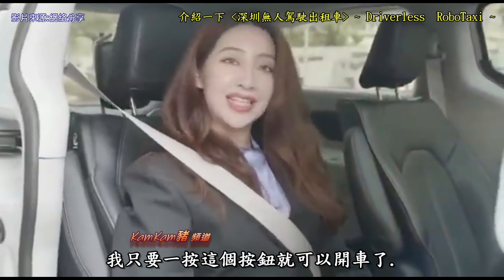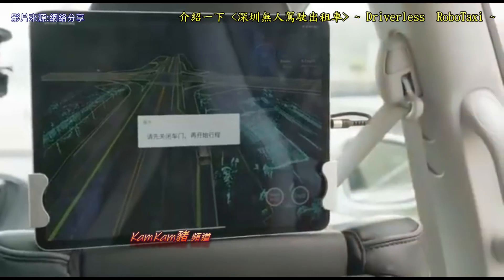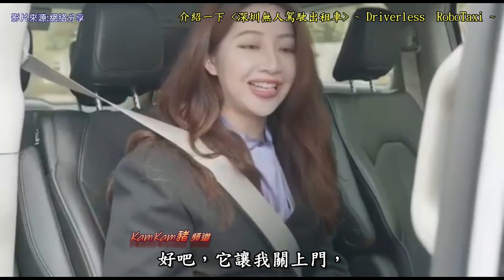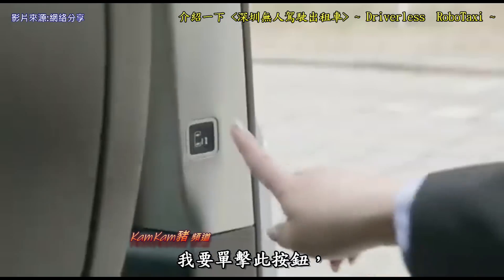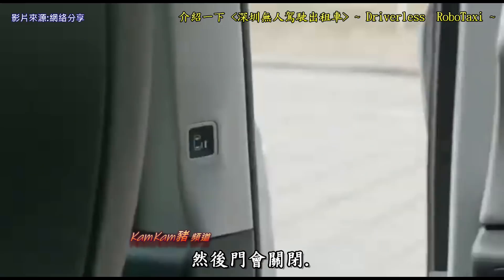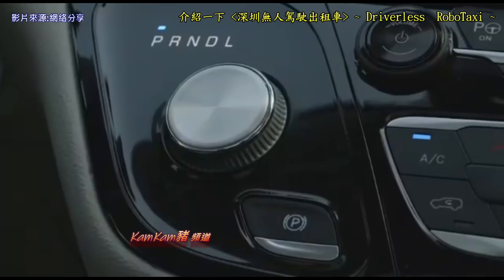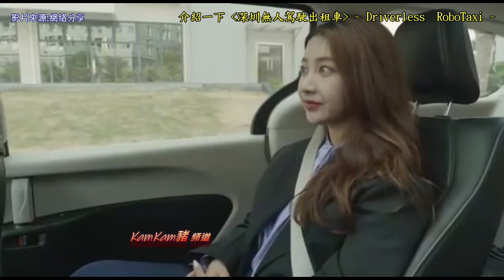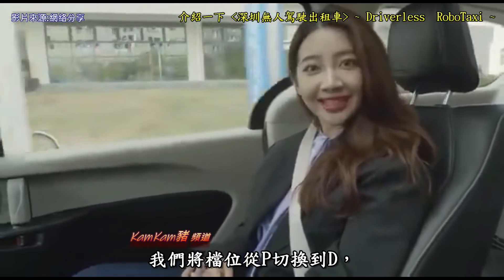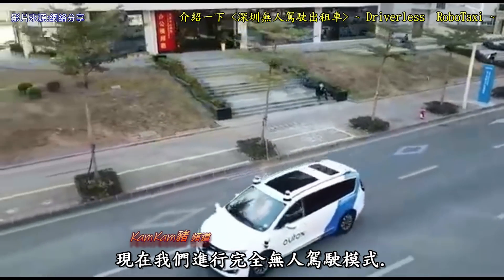Now I'm all buckled up and I'm going to click the button to go. It's letting me close the door — I'm going to click this button and the door will close. Now we have switched the gear from P to D, and the handbrake is off. Now we're driving completely driverlessly.